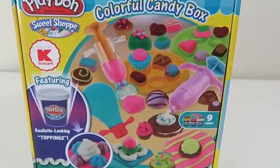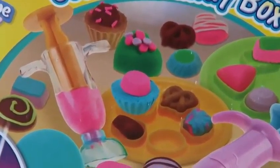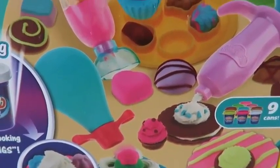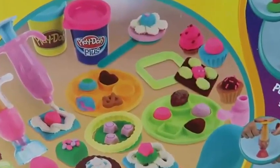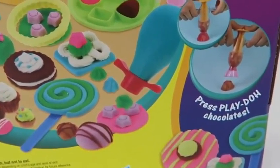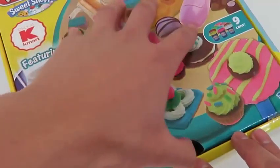Hey everyone, Awesome Disney Toys here! And today we're bringing you the Play-Doh Colorful Candy Box playset. Not only will we be making a bunch of candy, but we'll make a bunch of sweet treats too! The back of the box shows what we can do with this playset. Let's open it up!